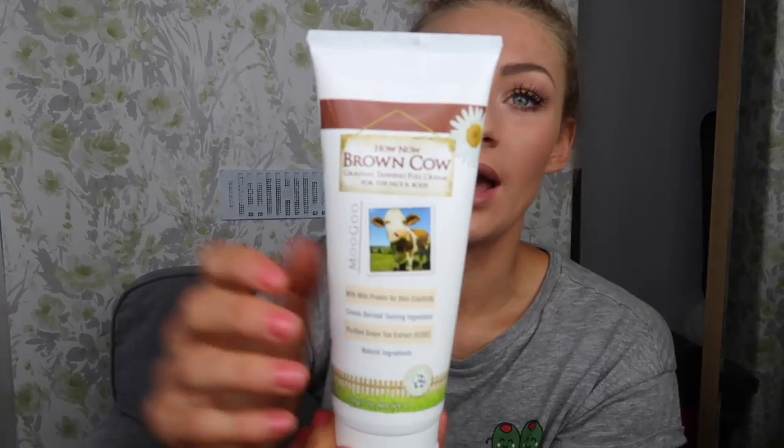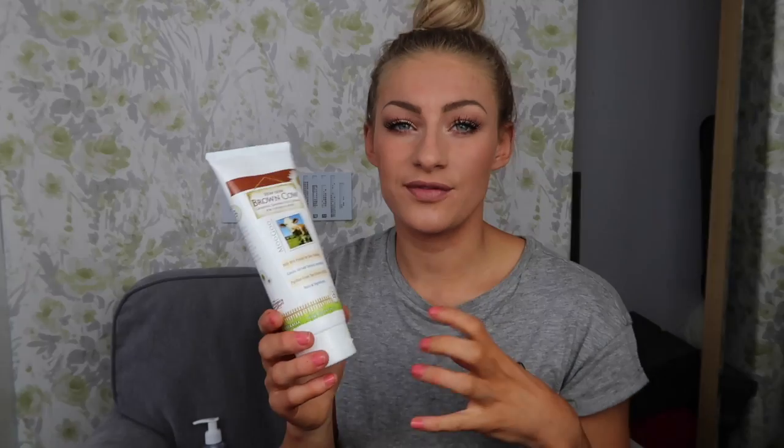The Moogoo fake tan — 'How Now Brown Cow' — is the best eczema-friendly fake tan. I've done a whole video on this. If you have eczema and you've never fake tanned before, I know some of you have actually never tried it because of eczema, and people have told me how good this one is and that it doesn't react to their skin — that makes me the happiest person in the world. This has changed my life; I fake tan every day with no problem. It's £15 on the website, which is about the price of a normal good fake tan like St. Tropez, and you get a very dark color.